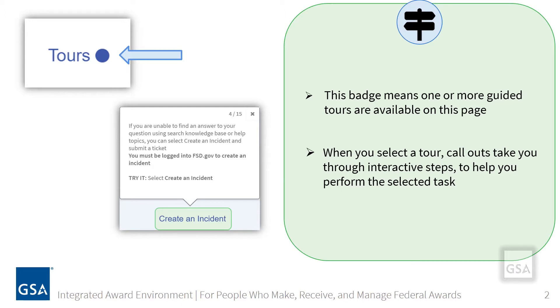Please be aware that during some tours, you will simply read the information pertaining to the steps you must take when you are ready to use that feature. Also, there is an accessible guide option where you can download the PDF version of the guided tours.